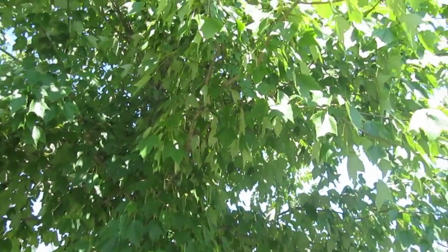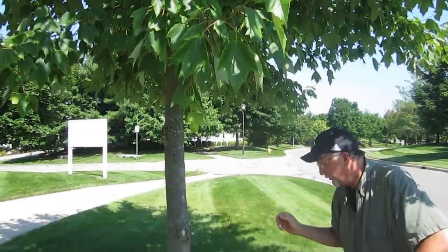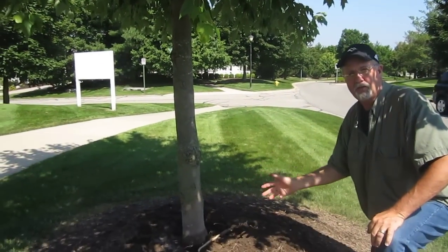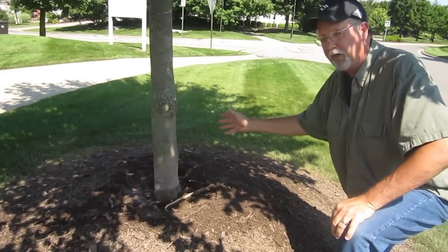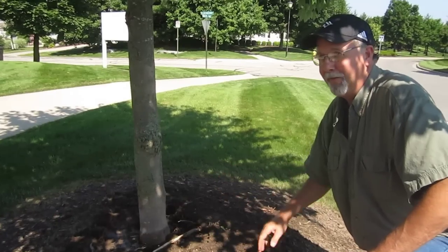It's a new tree. It actually replaced a dead tree that died of girdling roots, and they've started the whole process over again. If uncared for, this tree is going to end up in a bad way too.